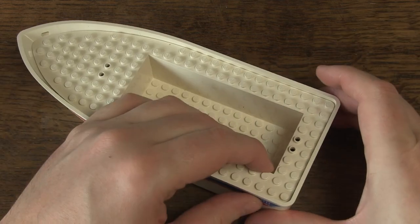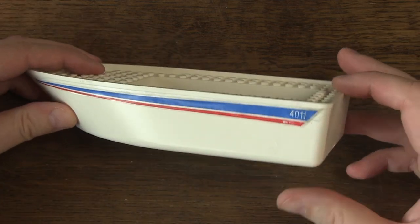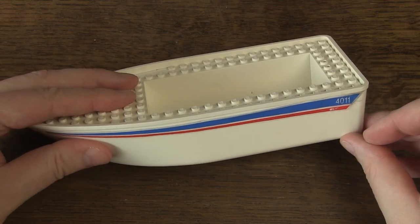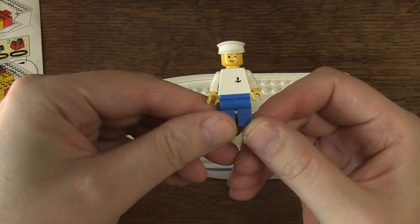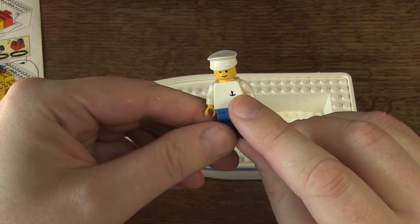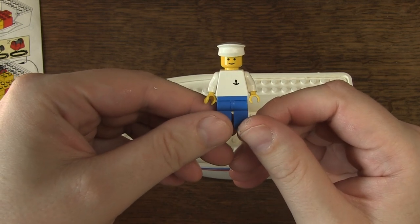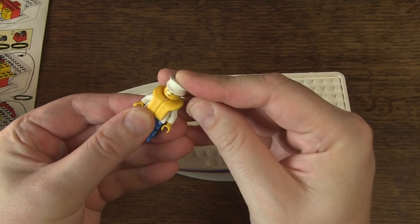Over the years some dirt has accumulated on the ends. I can't get it completely clean but it still looks better than before. Now the minifigs — this one is described as a boat worker. It has a torso I've never seen before: completely white with only an anchor on it. It's unique and only appears in this set.